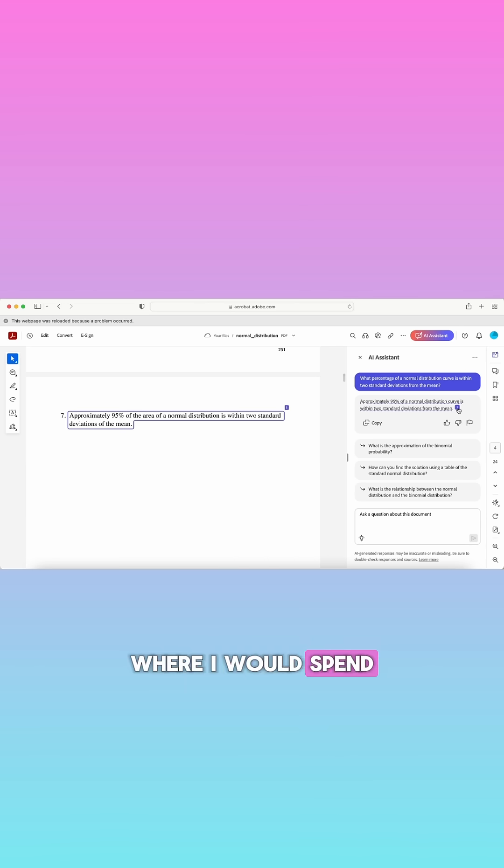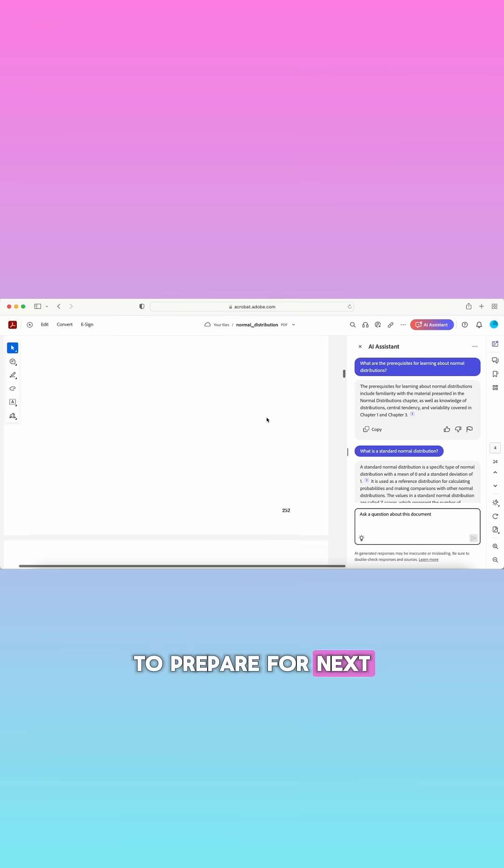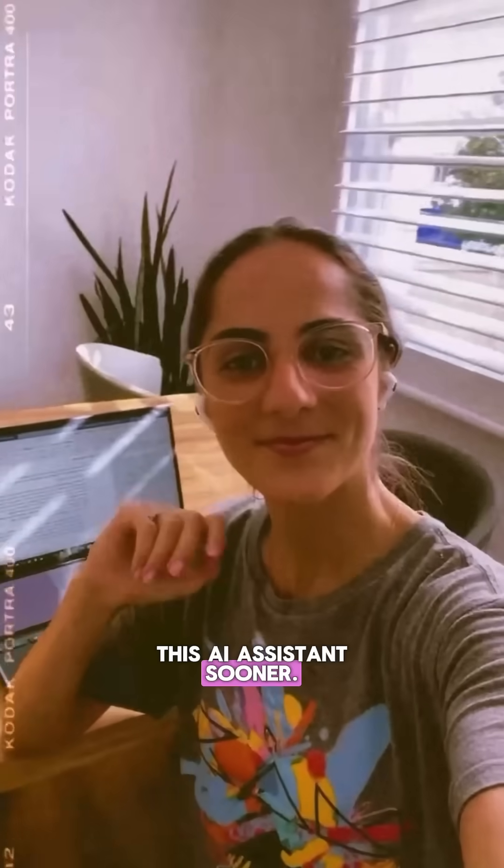From my days in university where I would spend hours reading upwards of 150 pages of my textbook to prepare for next week's lecture, to researching for my best-selling books, I wish I had this AI Assistant sooner.